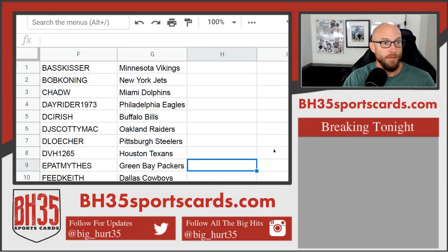Here we go — 2019 Panini Immaculate Football, case break number one. These are your teams. Thank you everybody that joined, I appreciate it. Good luck to you.